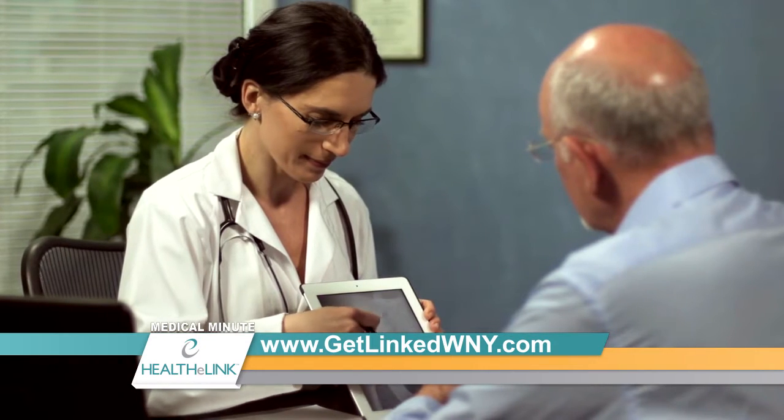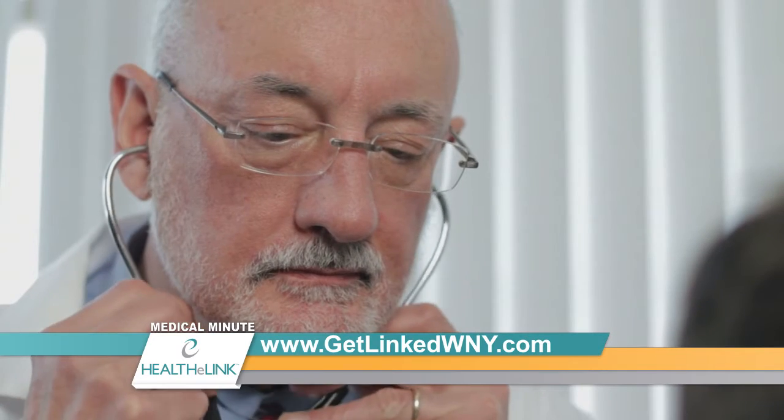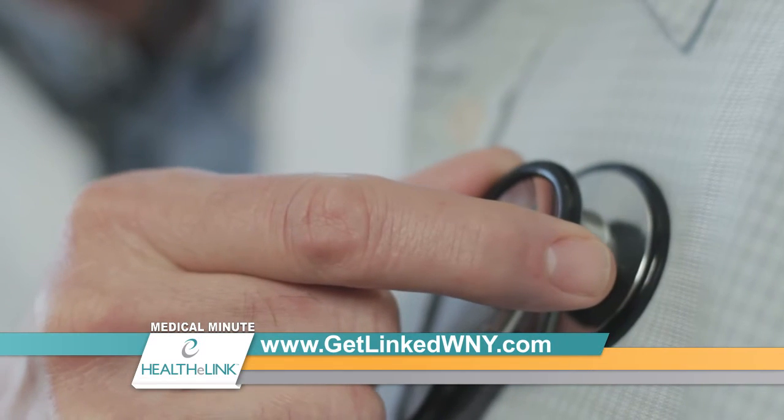Often, maybe we don't even need to repeat the CAT scan, X-ray, or lab test. We can just look and see what's already been done and make a disposition for the patient, whether it be admitting them to the hospital or discharging them. That's all good information that helps us take better care of patients.